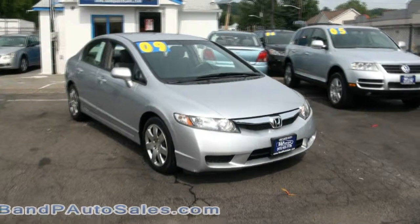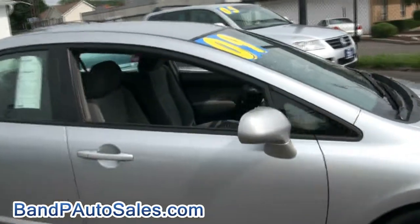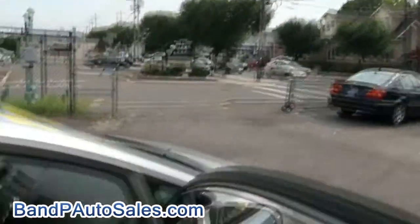2009 Honda Civic — always a nice automobile. Reliable, great on gas, and comfortable.